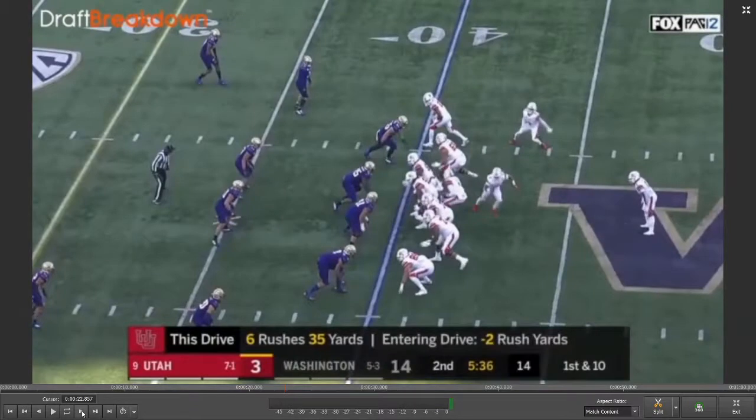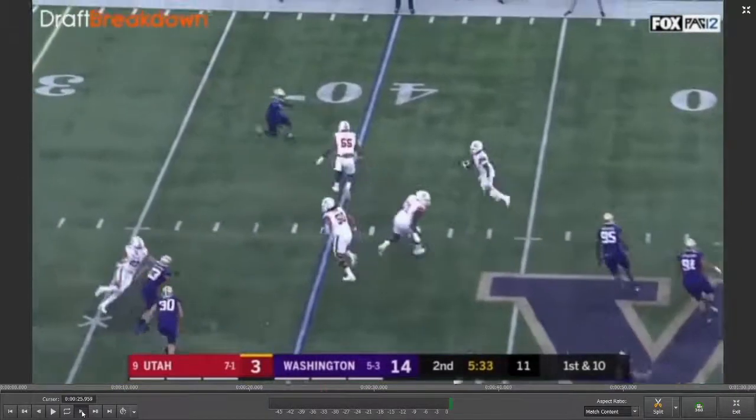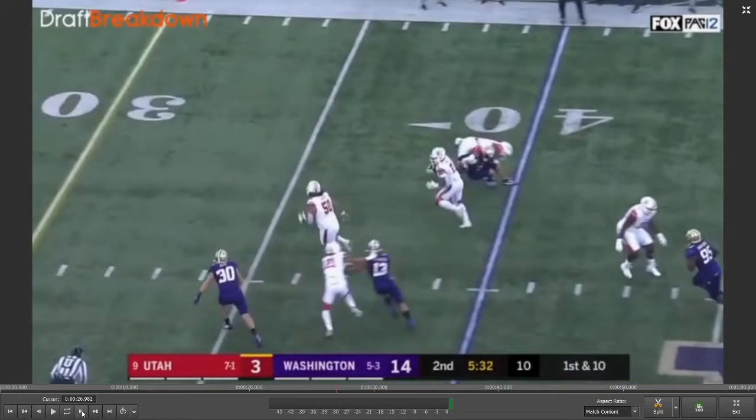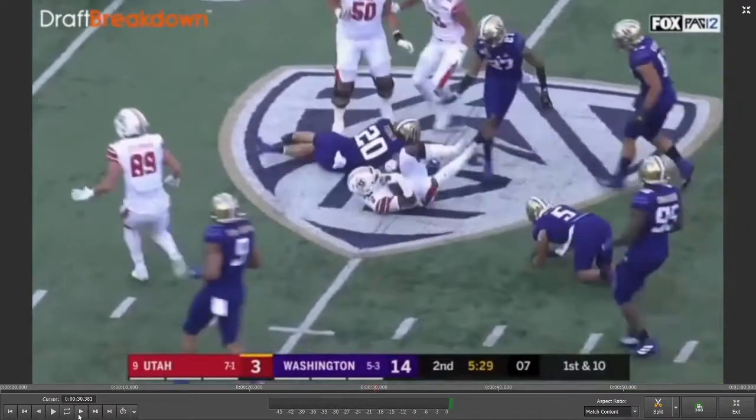This next play is a screen pass where he sells the fake well, looks for the pass block, and gets out there. As soon as he gets the ball in his hands, he turns into a runner. He's not one of those running backs like Christian McCaffrey who can line up at receiver and run crisp routes and beat a corner off the line. But when he gets the ball in his hands, he turns into a runner very effectively. He breaks a tackle, and the only reason that DB stops him is by getting his ankle — if he bounces off his thigh, he's gone. He has great contact balance when someone tries to wrap him up.